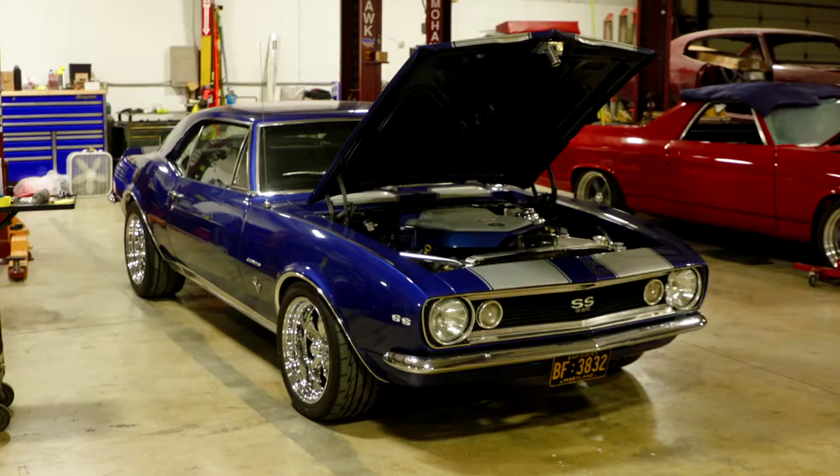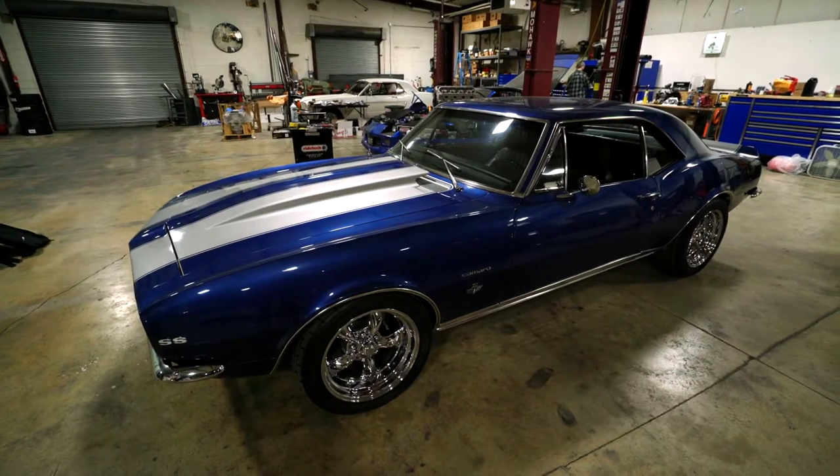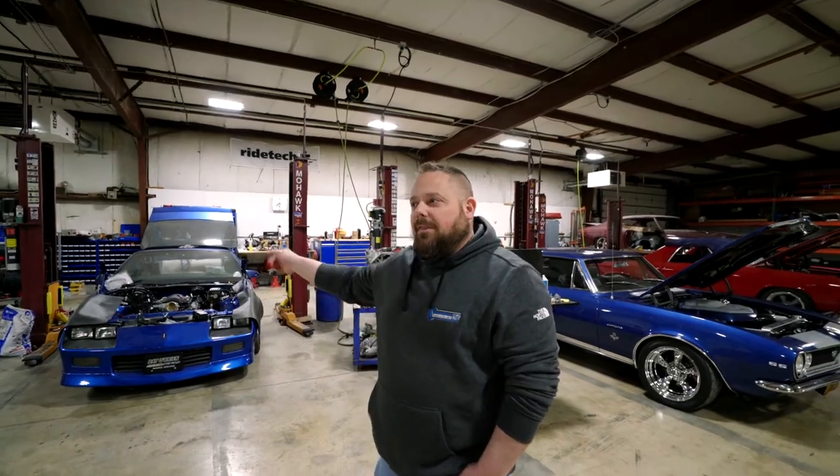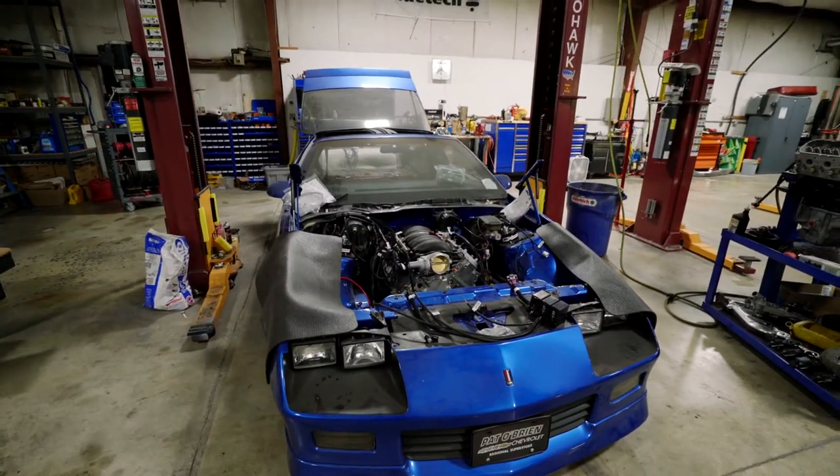We'll de-trim the whole car, strip it all the way down, block it, build it back up, and put a nice show-quality finish on the car. Favorite car sitting here right now? That one — the '87 Z28 Camaro.